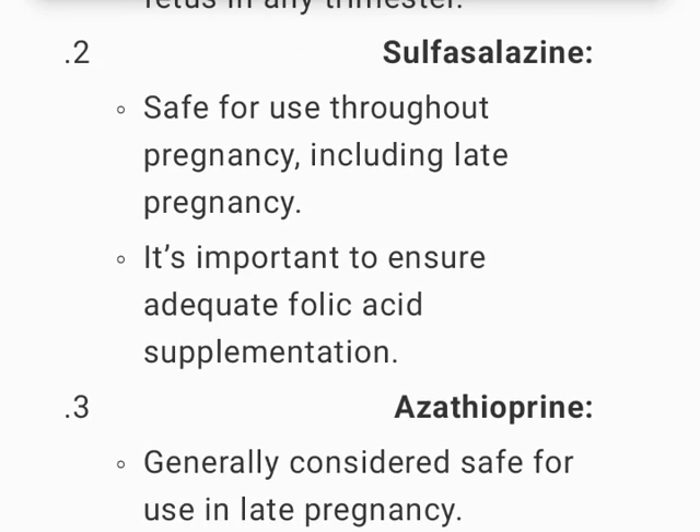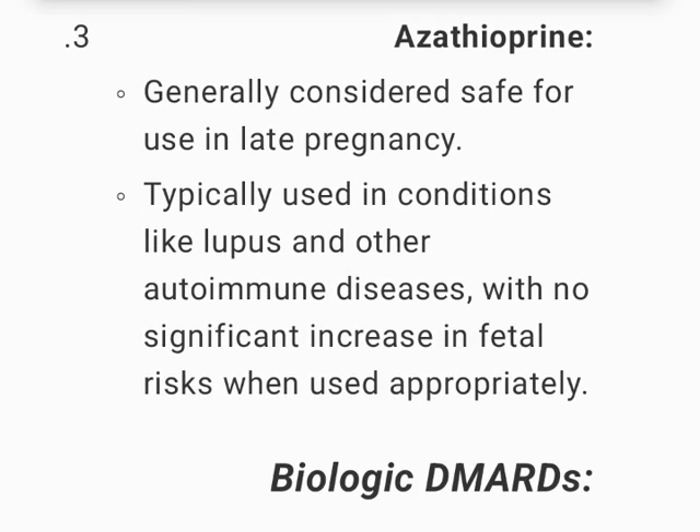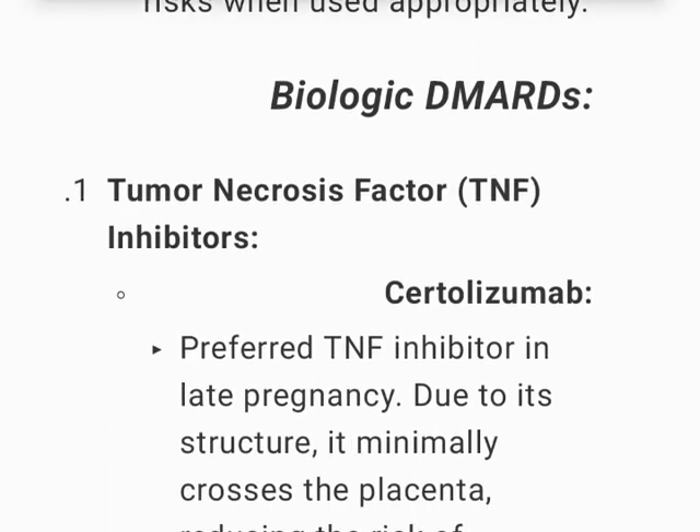Sulfasalazine is safe for use throughout pregnancy, including late pregnancy; it is important to ensure adequate folic acid supplementation. Azathioprine is generally considered safe for use in late pregnancy, typically used in conditions like lupus and other autoimmune diseases, with no significant increase in fetal risks when used appropriately.